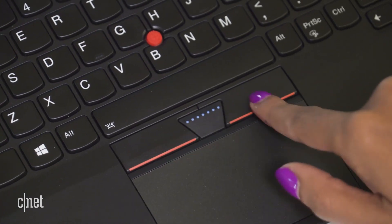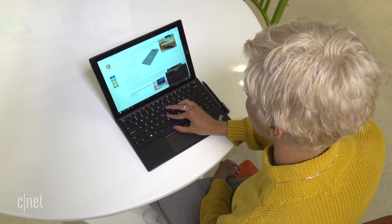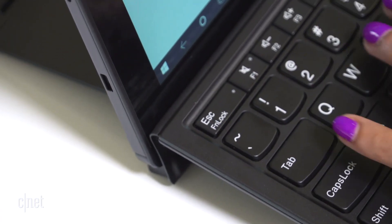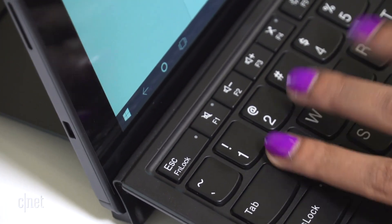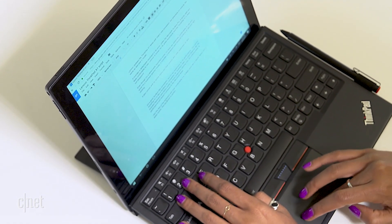It has a useful trackpoint, physical buttons for left and right-clicking, and a button in the middle for scrolling. For a detachable keyboard accessory, it's really pleasant to use. Lenovo is known for its great keyboards, and the ThinkPad X1 does not disappoint.